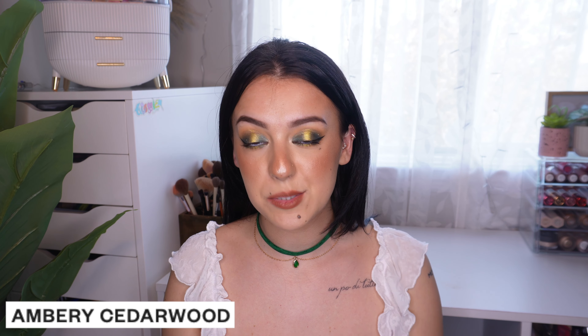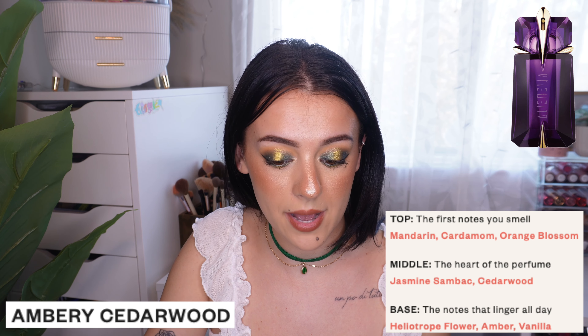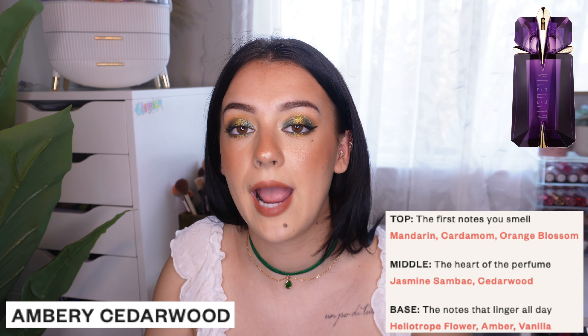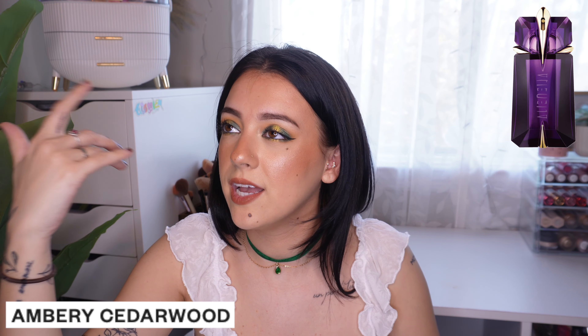The last one — I had to get this because it's another one of my favorite perfumes, much like Baccarat Rouge, that I have in my collection. I've been thinking about getting a backup since some perfumes might get discontinued, and then I realized Dossier has a recreation of it. This is Ambery Cedarwood, and it's inspired by Alien by Thierry Mugler. It has top notes of mandarin, cardamom, and orange blossom; middle notes of jasmine, sandalwood, and cedarwood; base notes of heliotrope flower, amber, and vanilla.